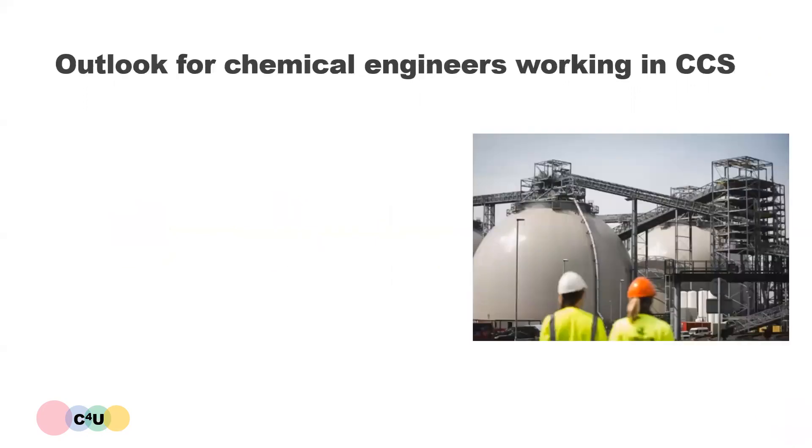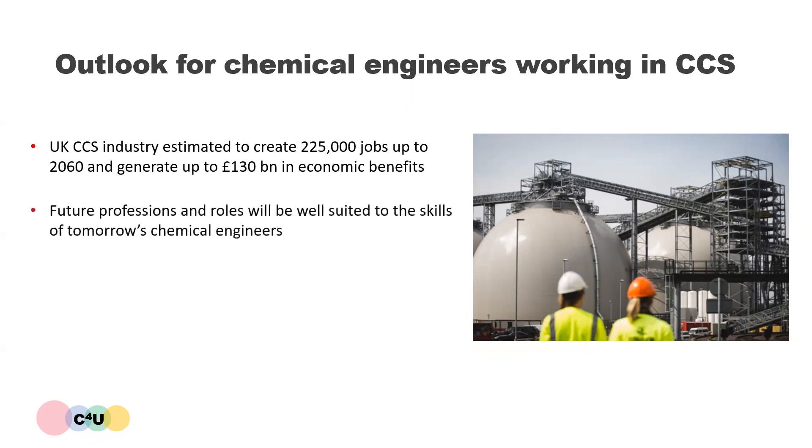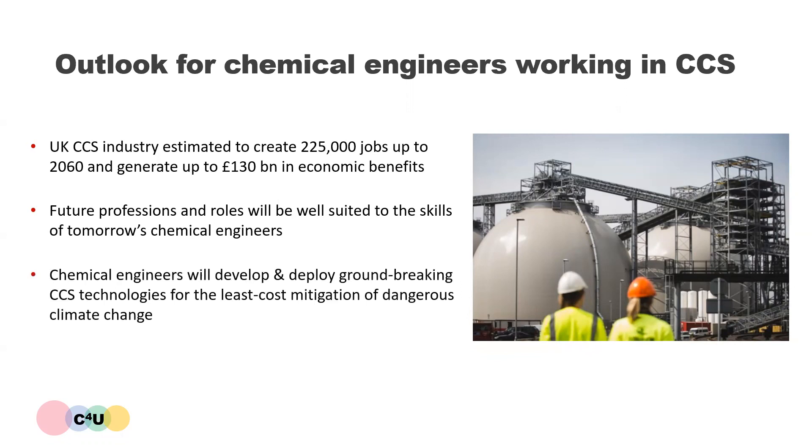The CCS industry will offer many employment opportunities for chemical engineers. In the UK, it has been estimated that it will create 225,000 jobs up to 2050 and will generate up to 130 billion pounds in economic benefits. The future professions and roles in the CCS industry will be well suited to the skills of tomorrow's chemical engineers. Chemical engineers have a really important role to play because they will develop and deploy groundbreaking CCS technologies for the least cost mitigation of dangerous climate change.